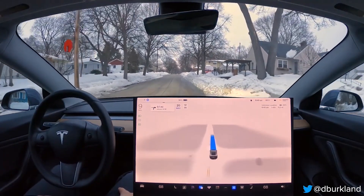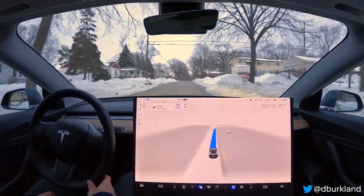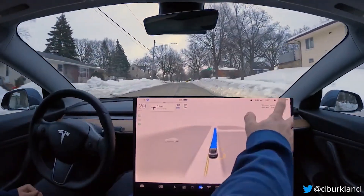It's imperative for users to understand that the FSD system, while advanced, is not autonomous and requires active driver supervision, reinforcing the need for driver vigilance.